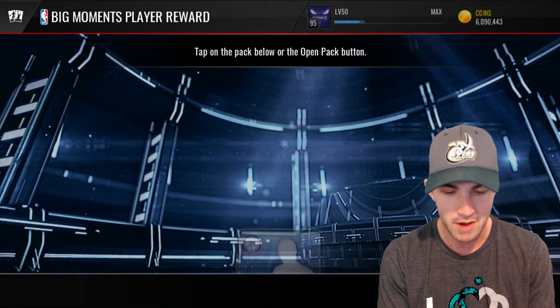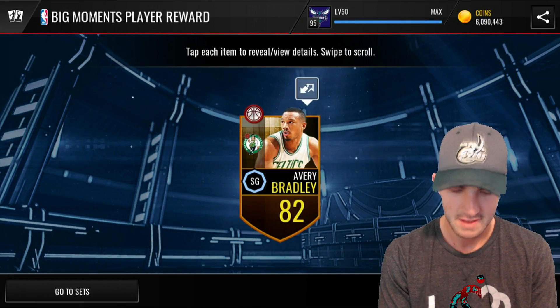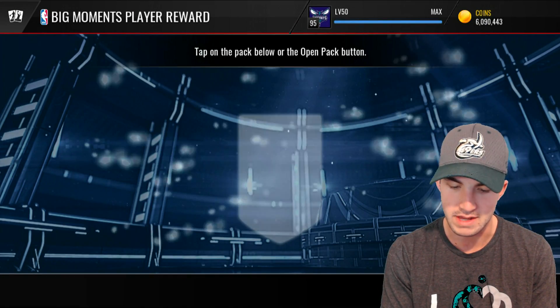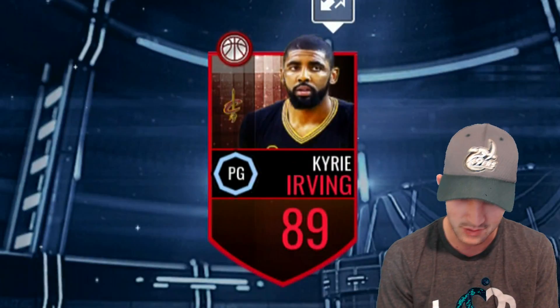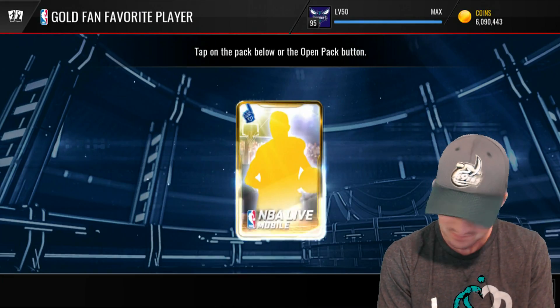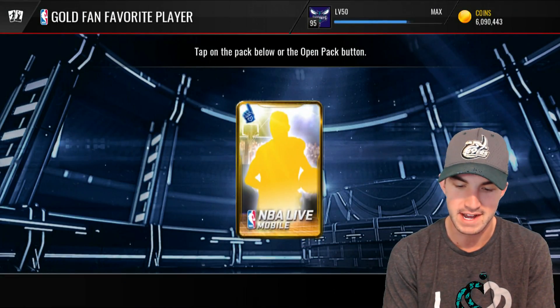Big Moments right here — Channing Frye. I think the odds of getting an Elite... actually not quite as good as I thought. I felt like there are way more Elites for those than Golds. Oh — 89 Kyrie, let's go! That's a way better pull than I expected. Off to a really good start. I was expecting maybe like an 84 or 85, definitely not an 89.